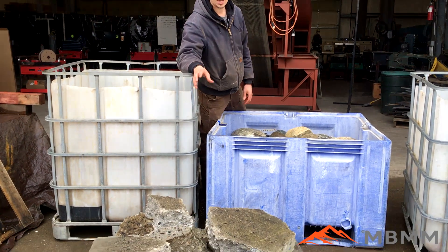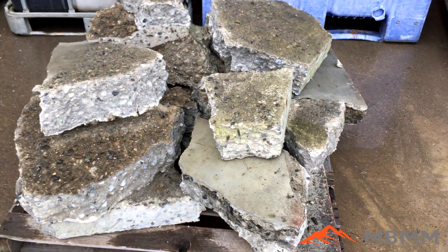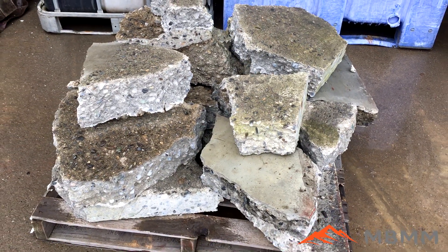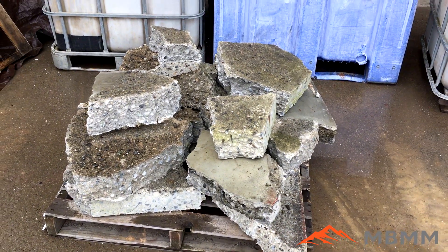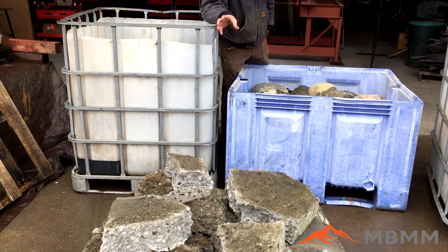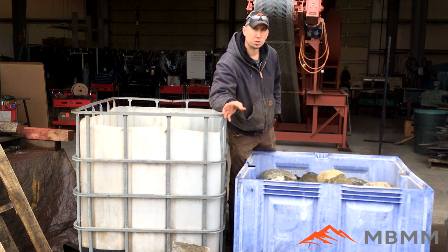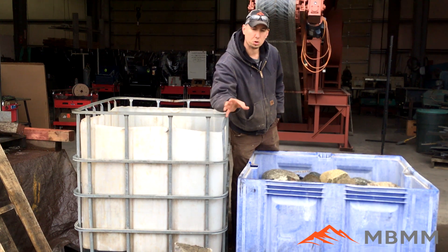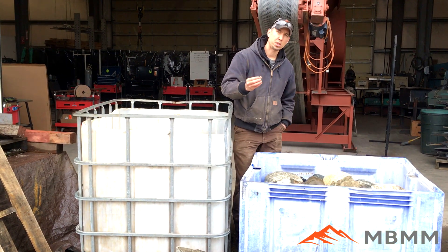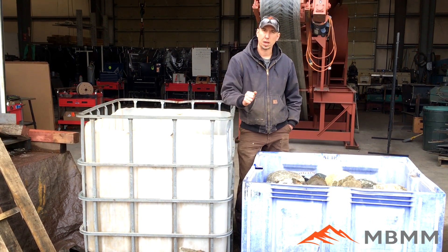The first one we get asked about all the time is broken up concrete. Guys rip these out as sidewalks and driveways, they make huge piles in the yard, and they want to recycle it — crush it up for reuse as road base and gravel. We have a bunch of concrete and we're going to do two different sizes. Right now the jaws are set at about two and a half or three inch minus, then we'll restrict the jaws down to about an inch and a half or an inch.